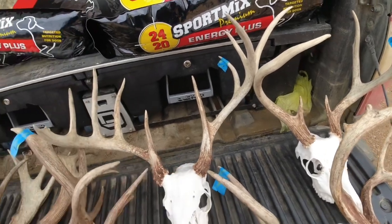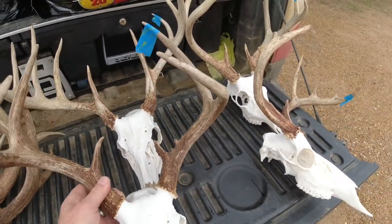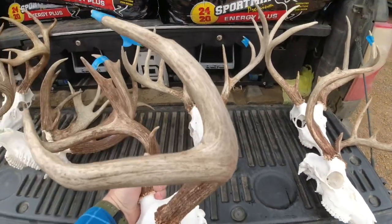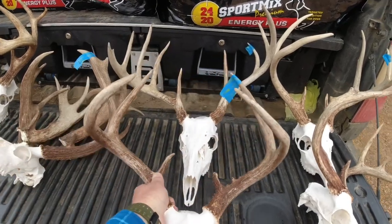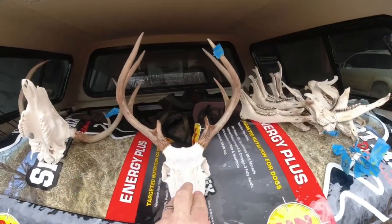Finally got him out of the saddle that day. Then this was the big six point that we got - that's a pretty massive deer for a six point, long tines, ain't gonna ever be much. And a couple that Cody got this year.